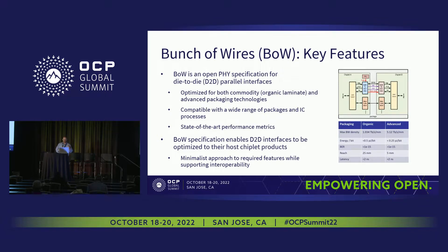Given that approach, we've specifically optimized this to work in both commodity organic laminate packages as well as advanced packaging technologies. This is intended to be — and has been shown in practice — compatible with a wide range of package and IC processes. Overall, the performance metrics are really state of the art. Particularly on the energy efficiency side, we're right at the best you'll see out there, and bandwidth densities are at the edges of what people are demonstrating today.